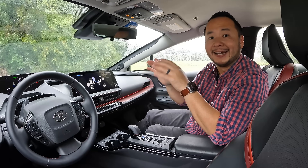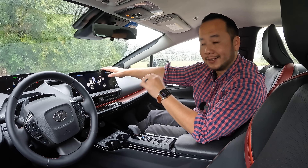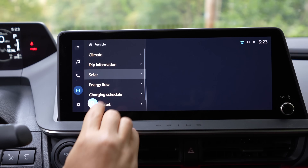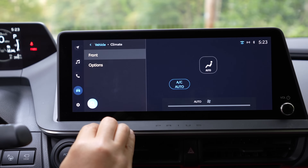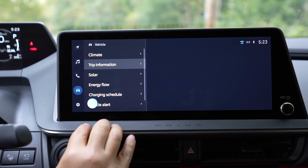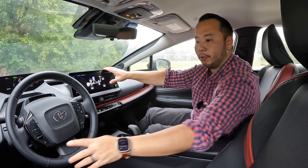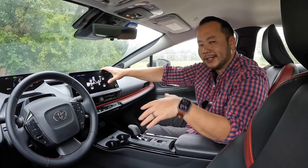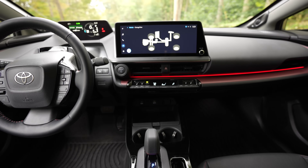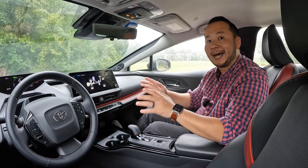Now let's talk about the technology, starting with the infotainment system. Toyota has included their new audio multimedia system for this Prius and it works really nicely. This widescreen format gives plenty of real estate, allowing for large buttons and very legible menu options. Everything is laid out clearly and logically and it's pretty easy to find anything that you need. It also comes with a built-in voice assistant that uses natural language so you could speak to it like you're speaking to a person. I love that in all new Prius Primes, wireless Apple CarPlay and wireless Android Auto is now standard.